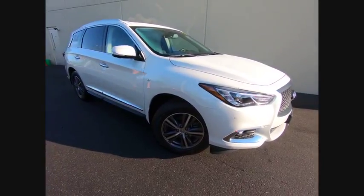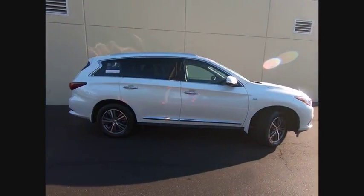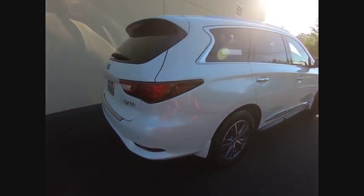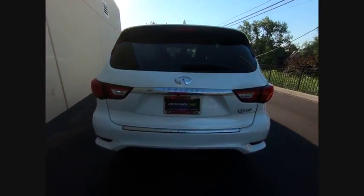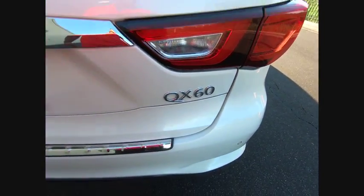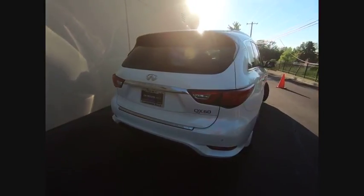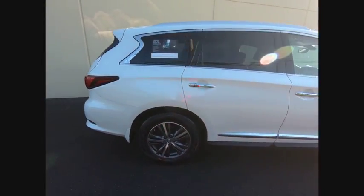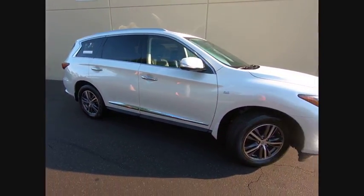The 2017 Infiniti QX60. The Infiniti QX60 is the perfect blend of luxury and practicality. This crossover SUV not only provides ample space for passengers and cargo, but also an interior that screams luxury. In addition, the QX60 offers extremely high levels of safety, all with a sleek new design and is priced below $40,000. This vehicle has less than 15,000 miles.